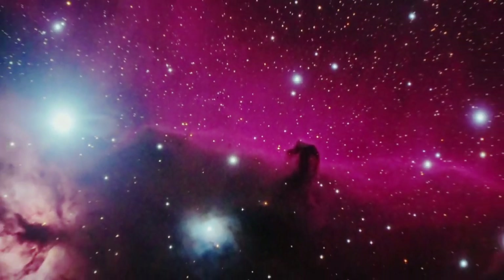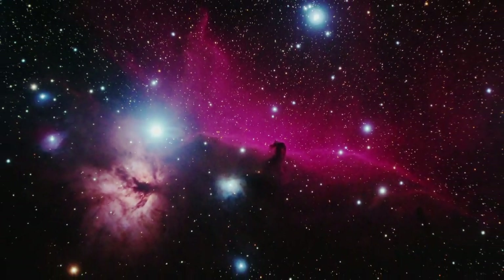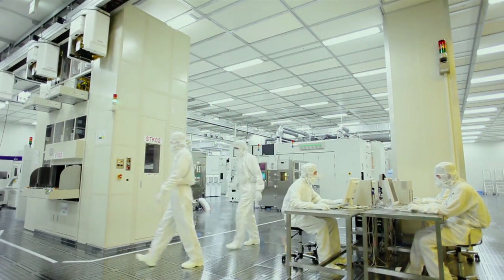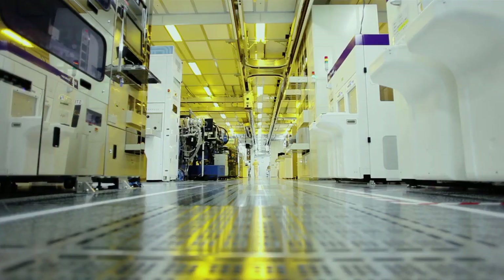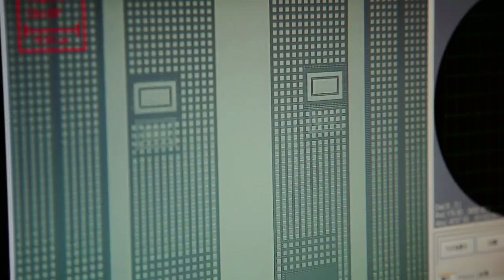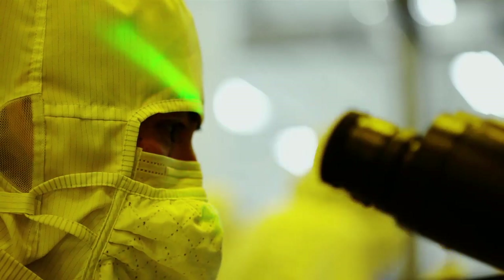Each pixel stores tens of thousands of electrons. This has made possible a digital revolution in astrophotography. Canon produces its image sensors in a clean-room environment, in which even a single speck of dust is unacceptable, and the sensors do not come into contact with outside air.